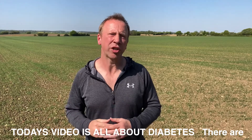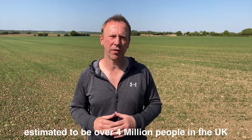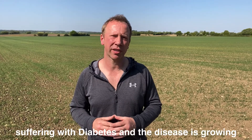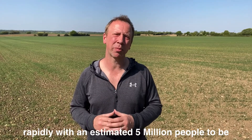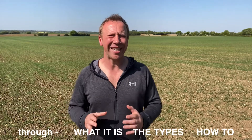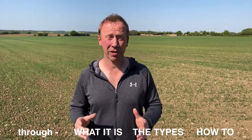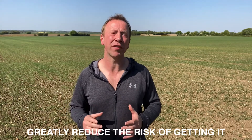Today's video is all about diabetes. There are estimated to be over 4 million people in the UK suffering with diabetes and the disease is growing rapidly, with an estimation of 5 million people suffering by 2025. So today I'd like to go through what it is, the types, and how to greatly reduce the risk of getting it.